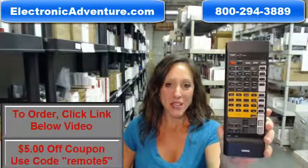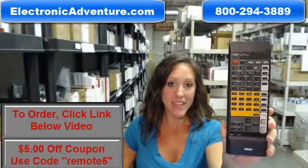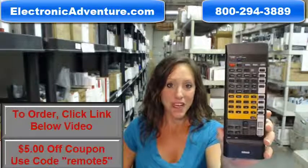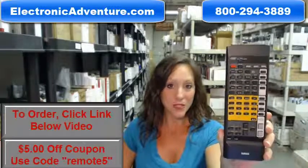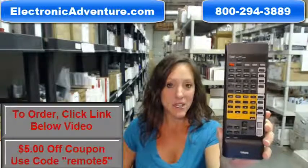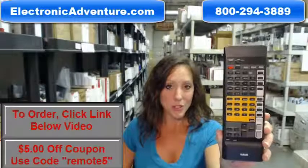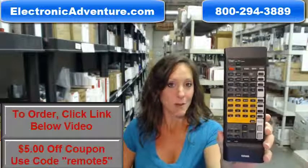Hey, I'm Stacey with ElectronicAdventure.com. Thanks for watching our video today. We stock over 300,000 new original remote controls — never used, never refurbished. So if you're in the market for this new Yamaha remote control, you've definitely come to the right place.